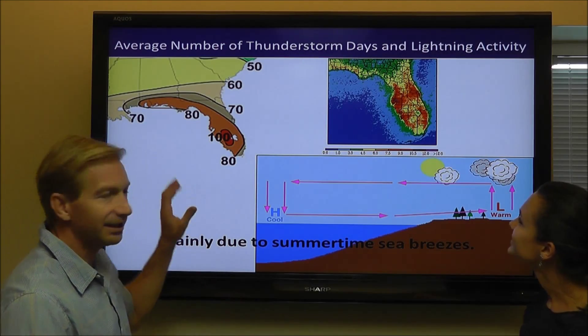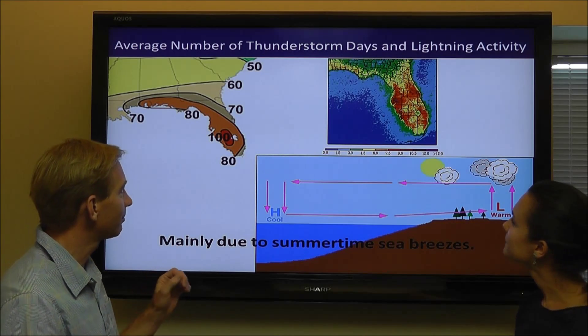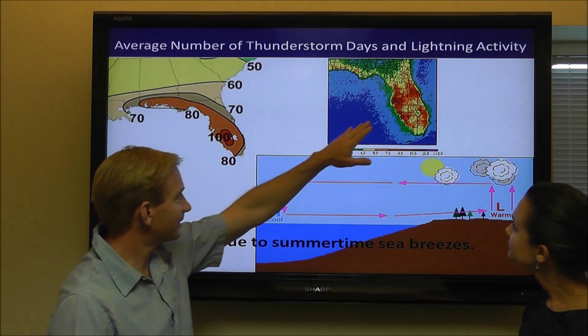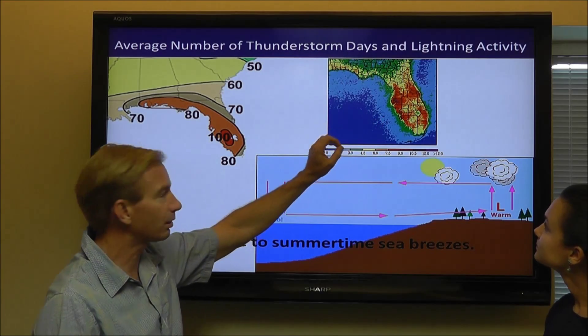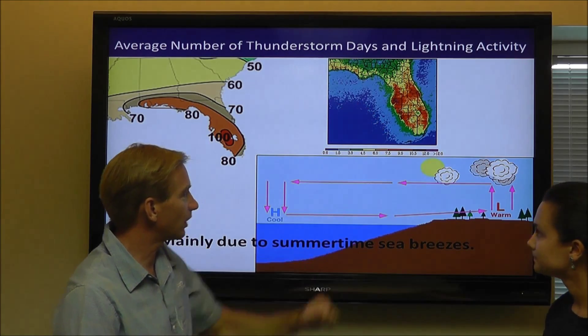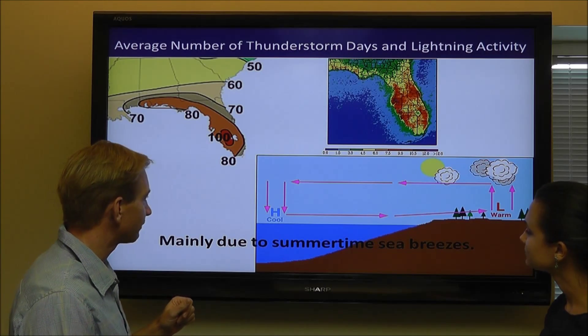In Florida, we average about 80 to 100 thunderstorm days per year, mainly in the summertime. You can see our lightning activity map is showing a high density of lightning around the I-4 corridor from Tampa to Orlando to Daytona, and also in southwest Florida. And that is mainly due to the afternoon sea breeze that forms.